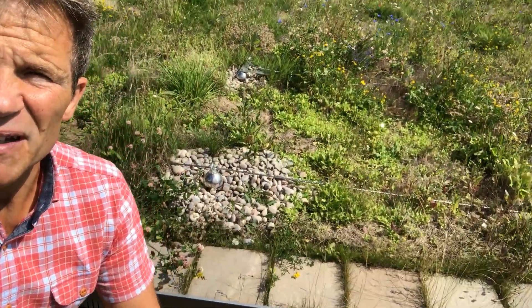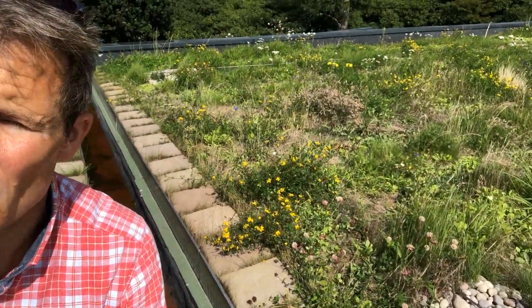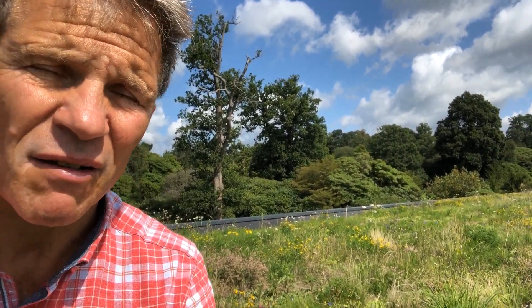This roof has suffered a little bit over the last few weeks because it's been so hot and dry, but now with the recent rainfall the roof is really starting to recover, and we can see new flowering plants coming through.